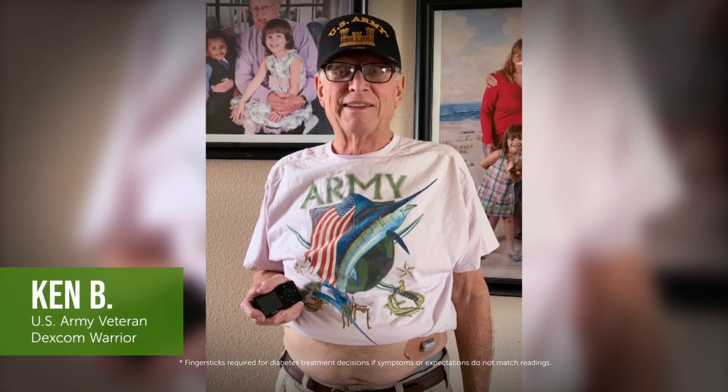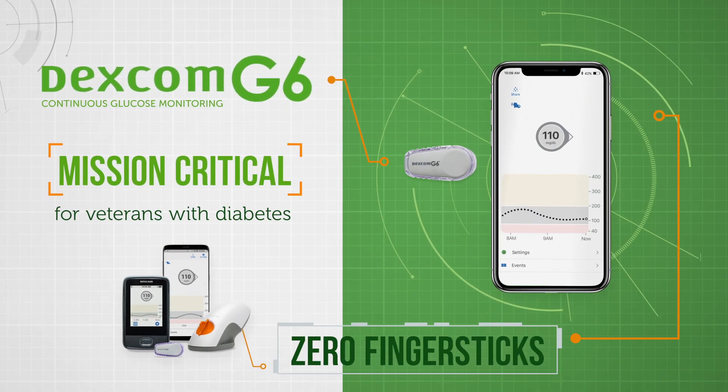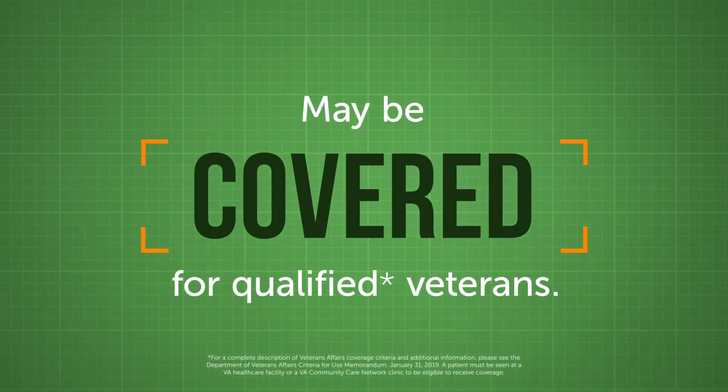Veterans with diabetes can stop pricking their fingers thanks to the latest technology. The Dexcom G6 Continuous Glucose Monitoring System is mission critical for veterans with diabetes, and it may be covered for qualified veterans.